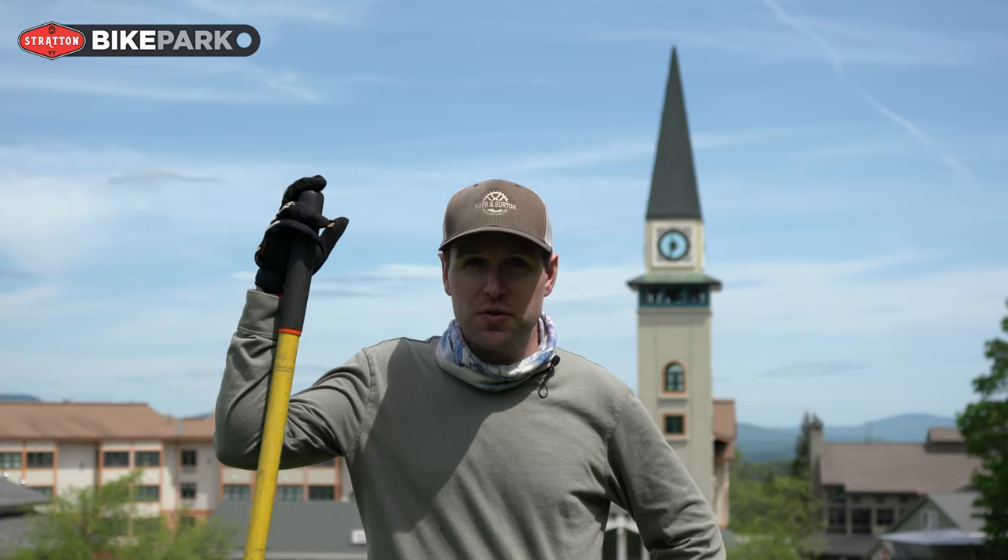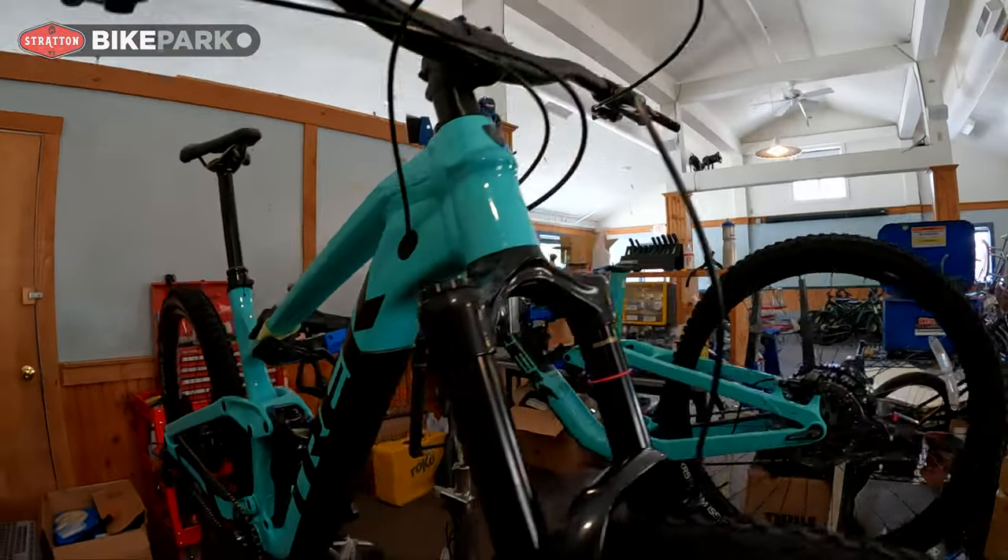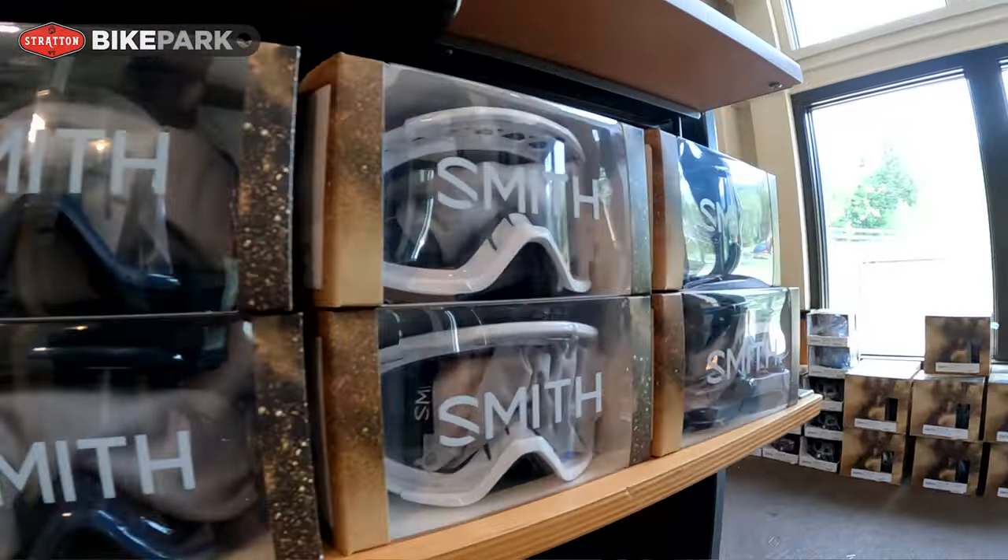New for this season, rentals will be out of the junior school, which is a change for us. It's a brand new space. There's some retail in there too — it looks really good.